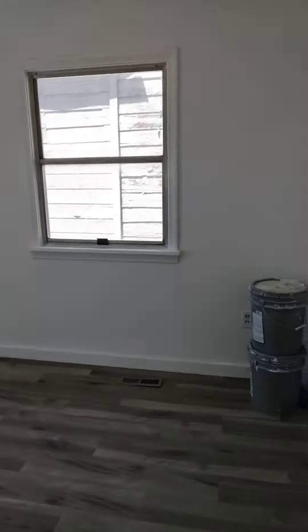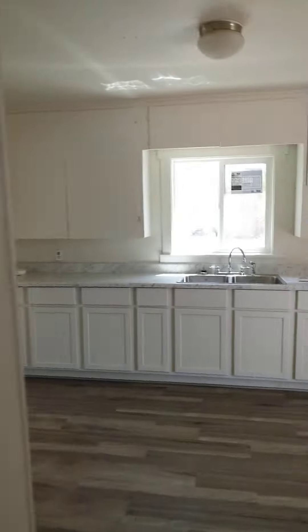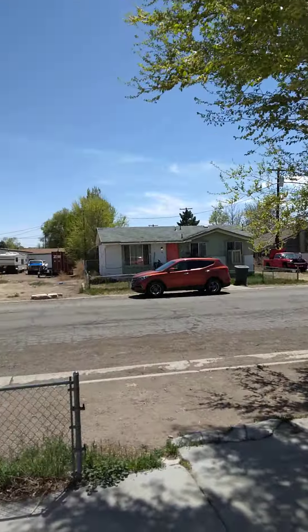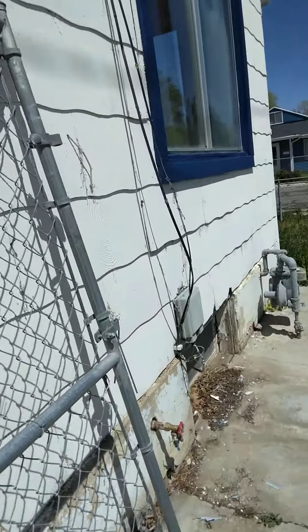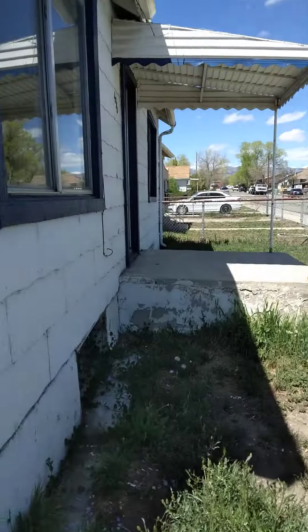Let me know what you guys think. Here's the yard, here's the neighborhood. All right, thanks for watching.